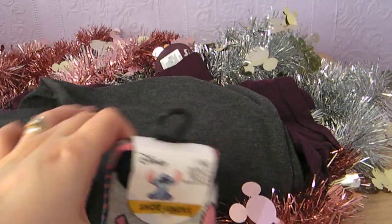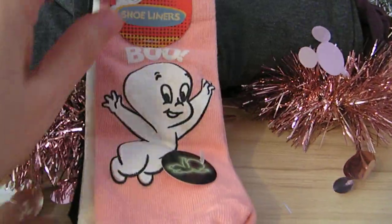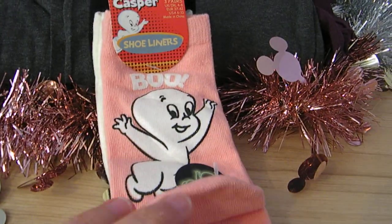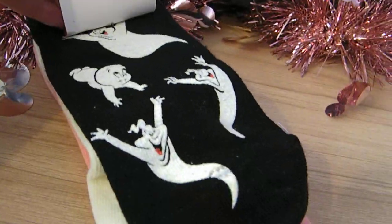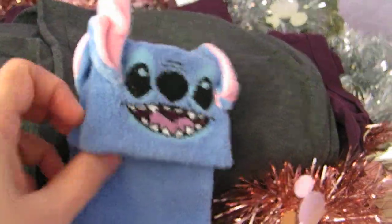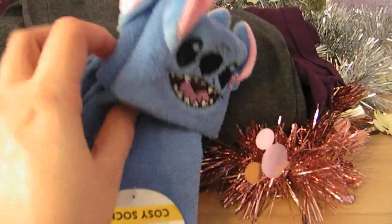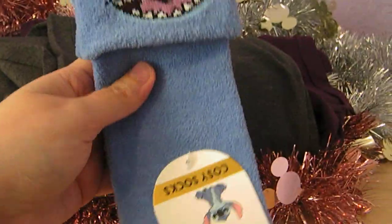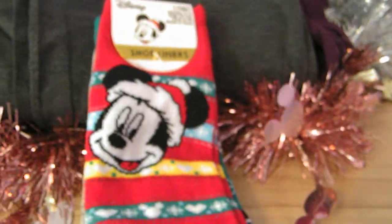I also picked up these Casper themed shoe liners for Halloween, which were £2.50 again. I think they glow in the dark, so I'm excited to see what that's like — really cute and fun with all different designs. Then I couldn't resist these cosy Stitch socks for £3. I'd never tried Primark's cosy socks before and they feel really soft and lovely.